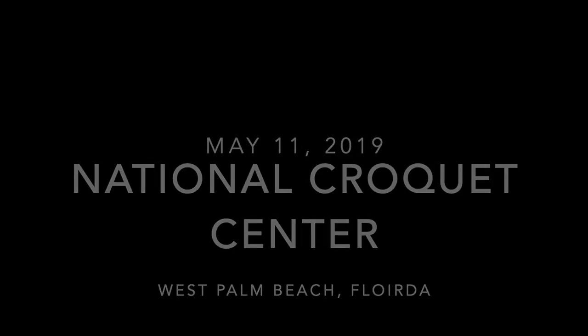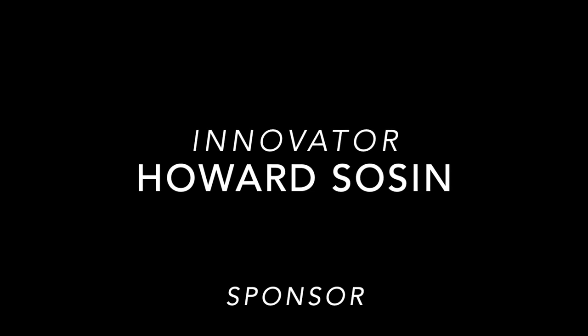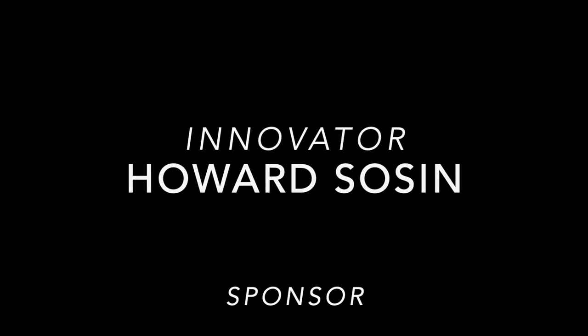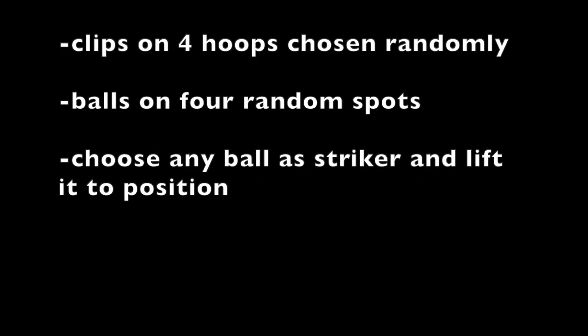The innovator of these games is Howard Sosin, and he's also the generous sponsor of these events. The featured game in this video is called Collect the Clips. The rules are complicated — there's a link to the full rules in the intro — but the basics are: clips are placed on four hoops chosen randomly, and the balls are placed in four random spots.